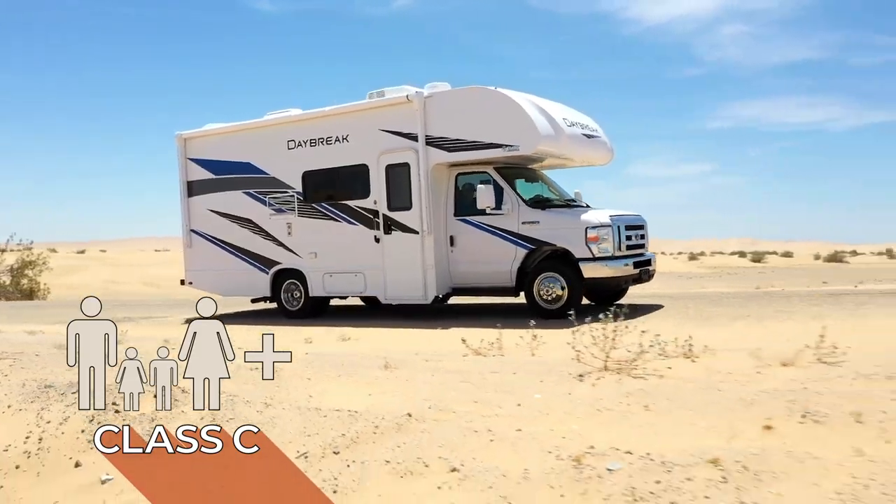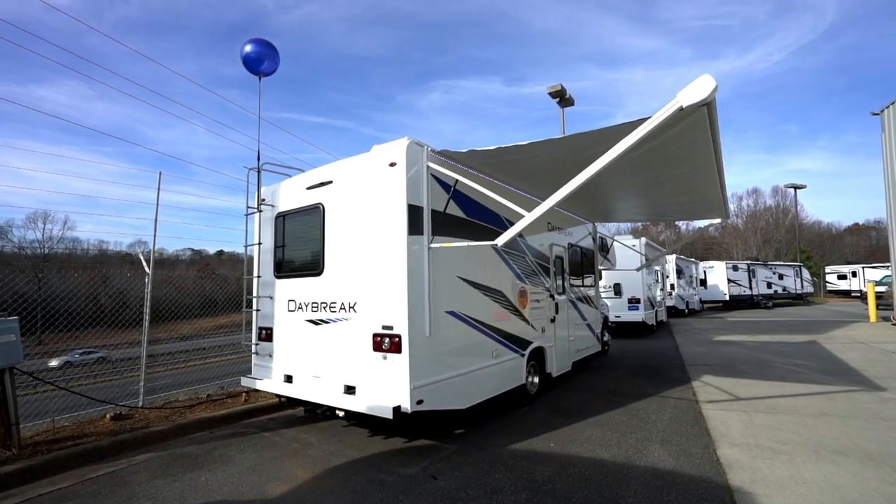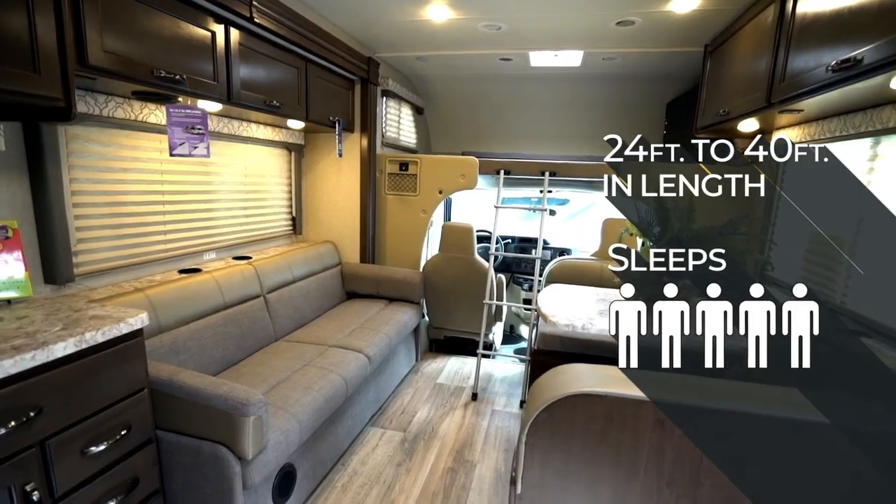Class C motorhomes, gas or diesel, are also built on a van chassis but have a box-like back end. They run from 24 feet all the way up to 40 feet and have enough room to sleep at least five. They can also tow your car.